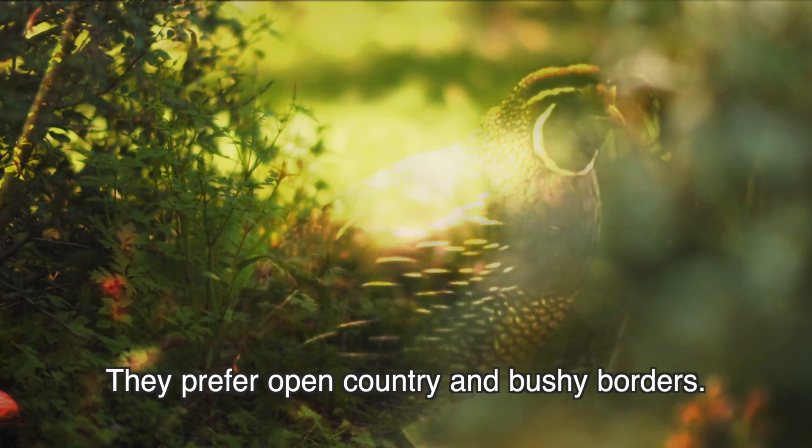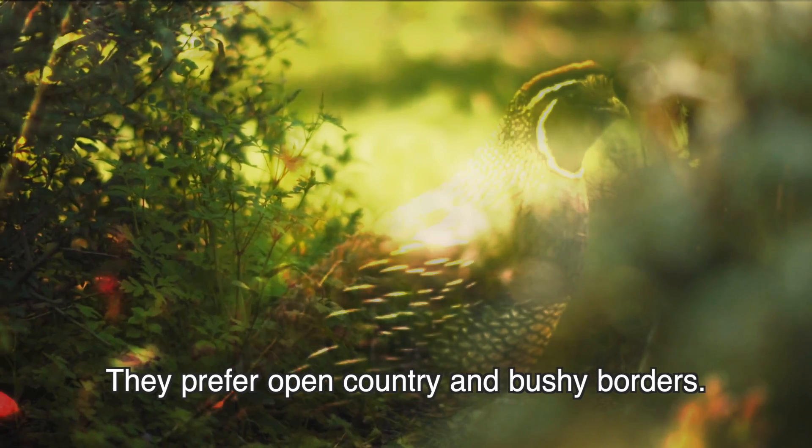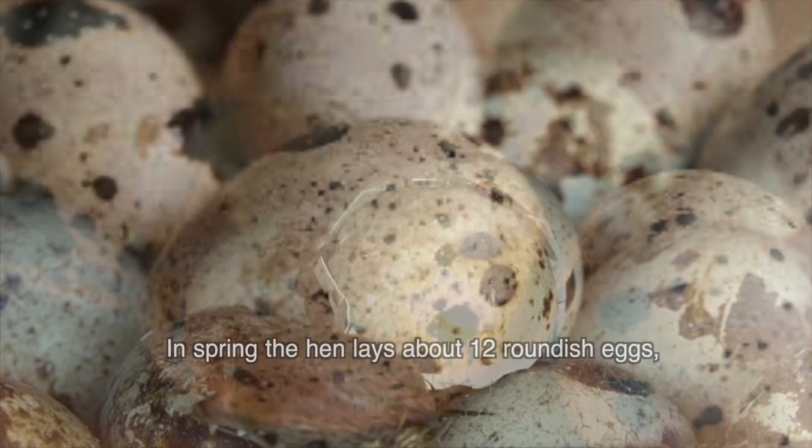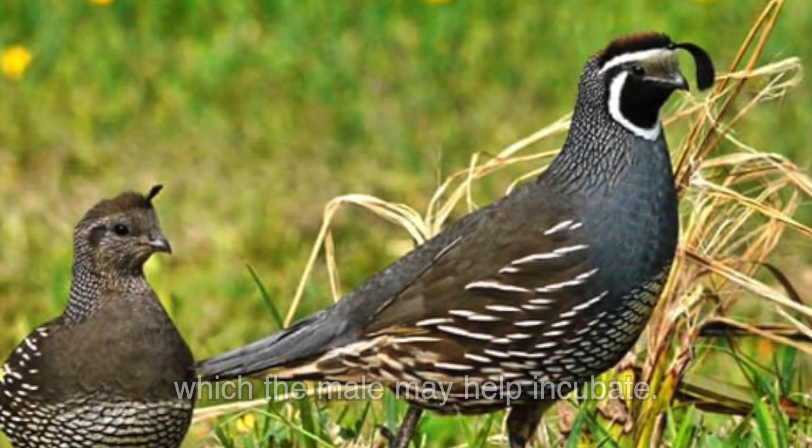They prefer open country and bushy borders. In spring, the hen lays about 12 roundish eggs, which the male may then help incubate.